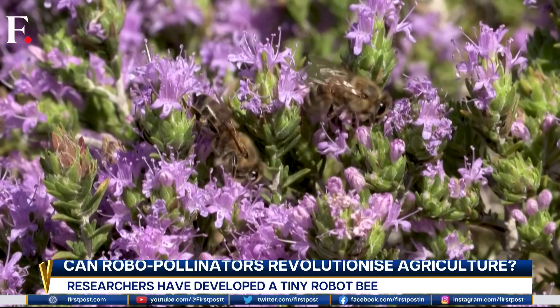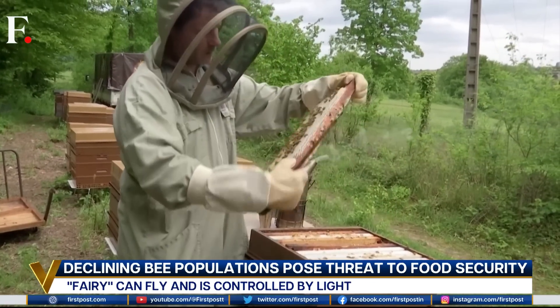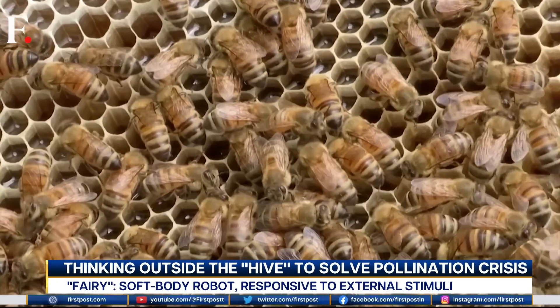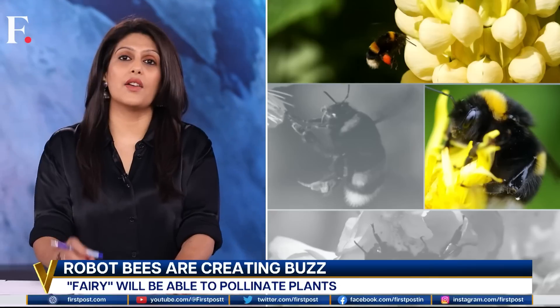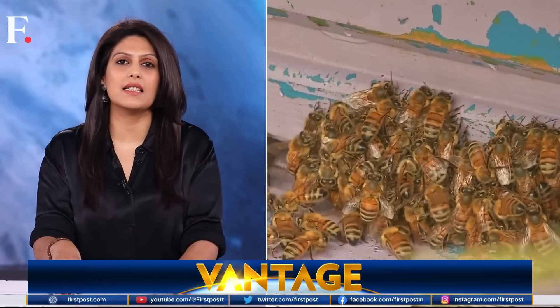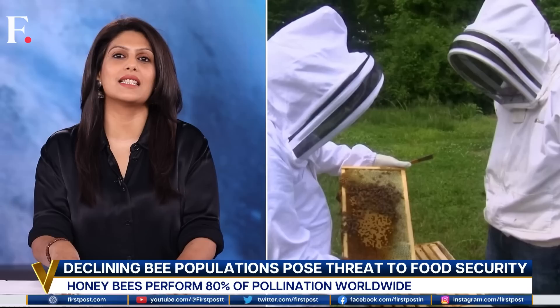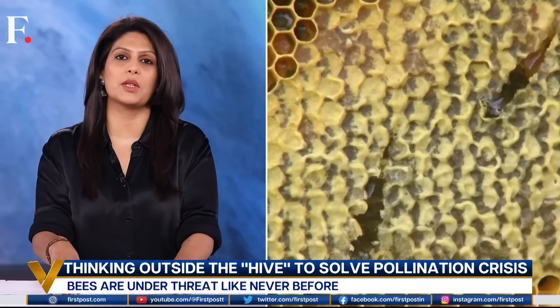But here's another commonly known fact: bees are under threat like never before. Stories about their declining population trickle through the news cycle regularly. Currently, 1 in 10 bee species faces the threat of extinction. In the US, bees declined by over 72% in the last 25 years. During the same time, over 40% of honey bees in India disappeared — thanks to intensive modern farming methods and the consequences of climate change.